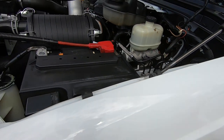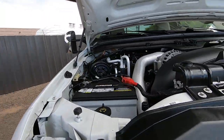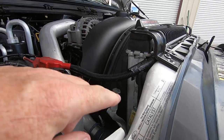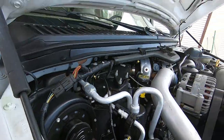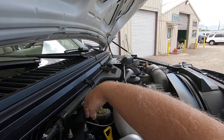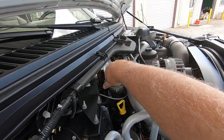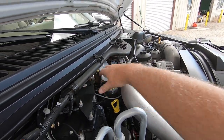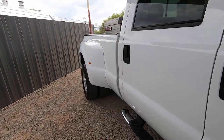There's a Ford stamp there, Ford stamp there, Ford stamps where they belong. Here's the stamp on the hood, stamp on the fender. And there's no blow-by at all, which is what you'd expect from such a low-mile vehicle that's been serviced well.